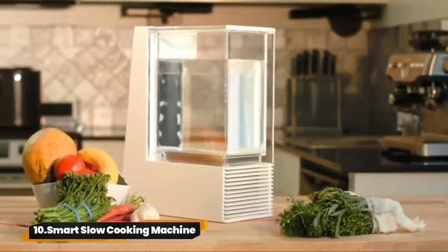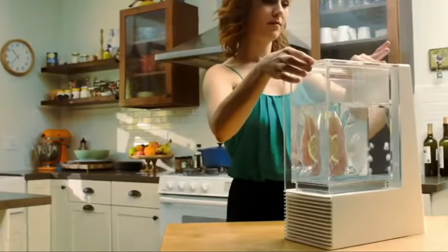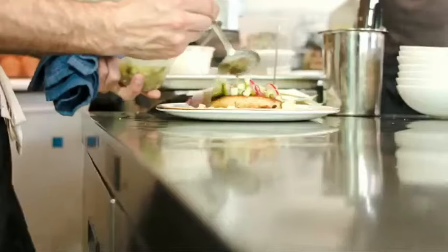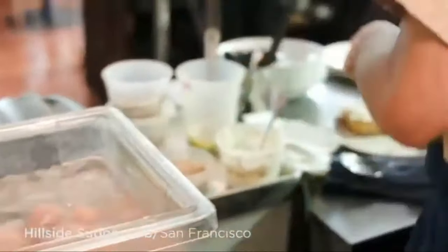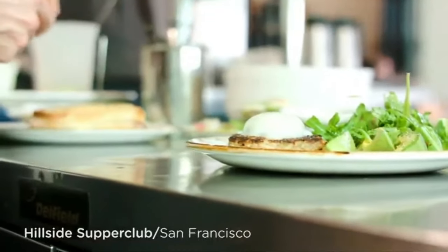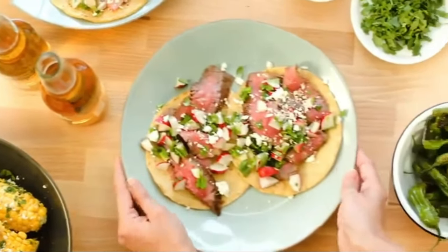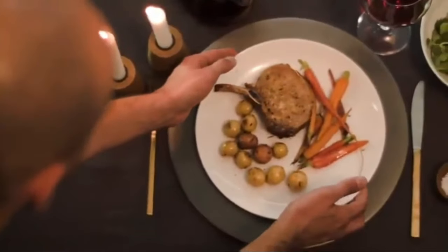10. Smart Slow Cooking Machine. Say hello to stress-free cooking with Mello, your sous-vide sous chef. Transform into a culinary genius with ease thanks to its in-app assistant chef and detailed recipes. Schedule meals to perfection and save time with its pre-cooling feature. Stay flexible with built-in Wi-Fi connectivity for adjustments on the go.